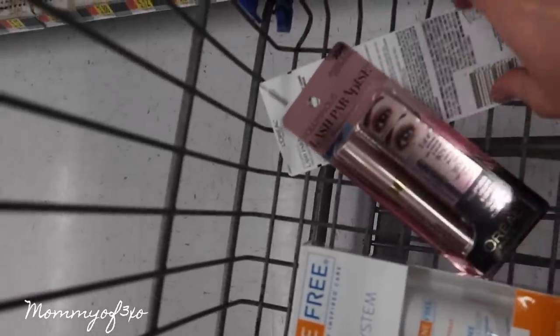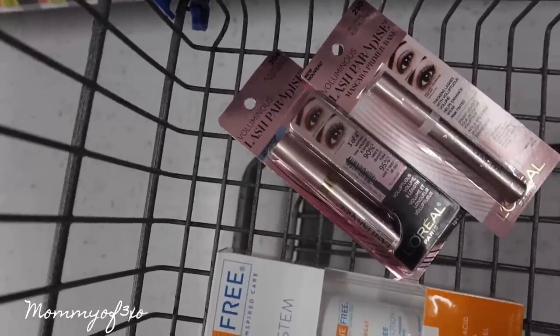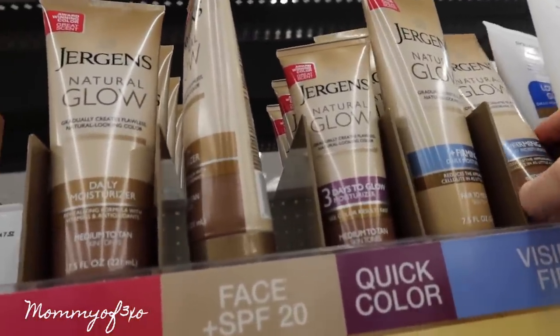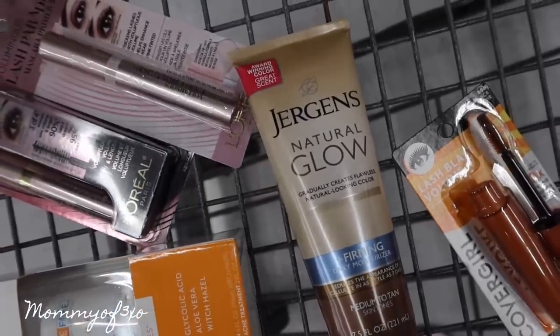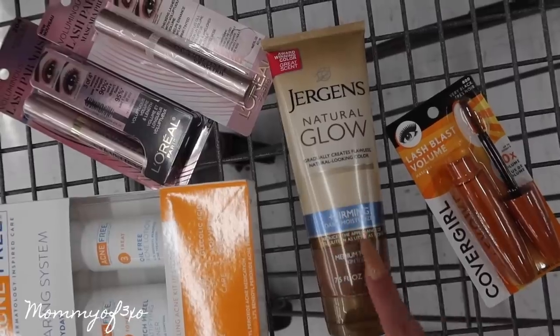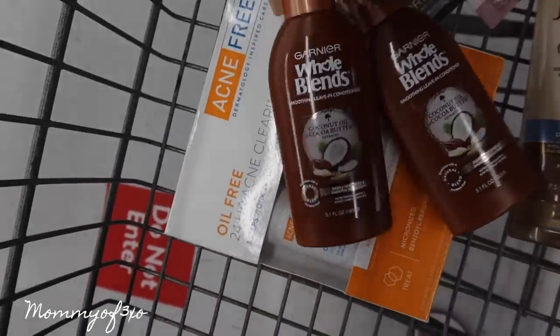A lot of you ask what mascara Maya uses — this is what she uses. She got the Blackest Black, and this is like the primer for the mascara. I'm going to get the Jergens Natural Glow Firming Daily Moisturizer because I feel really pale and I don't have time to tan. I've been using this for years — it works really good. It doesn't leave you looking orange or streaky, it just makes you look like you have a natural tan.